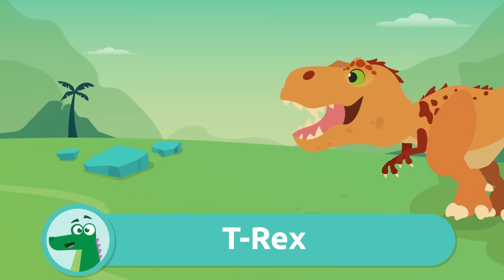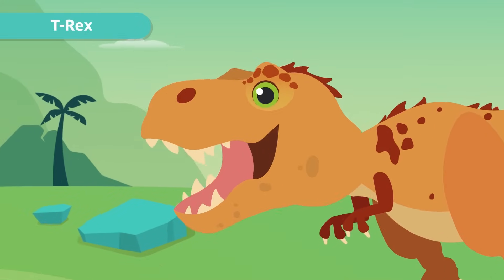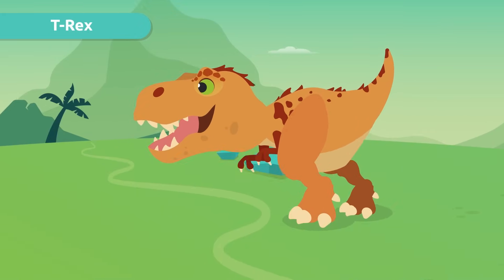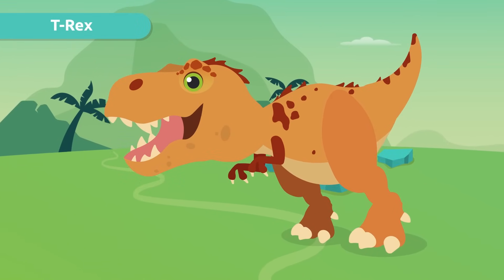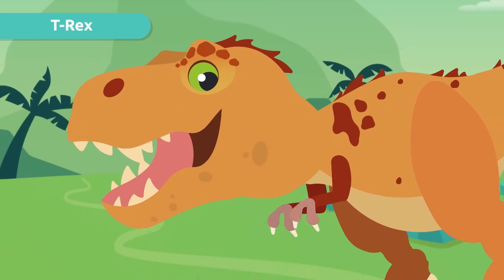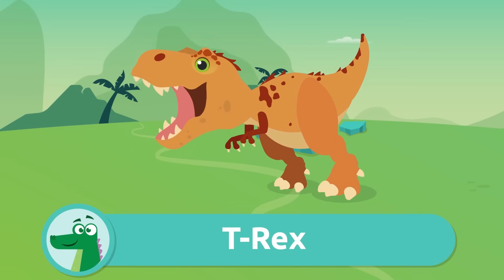Whoa! A T-Rex! How scary. It had over 60 teeth, and although it couldn't run, it walked very fast. It is known to have been the most ruthless animal ever to inhabit the earth. I love those tiny little hands. T-Rex!